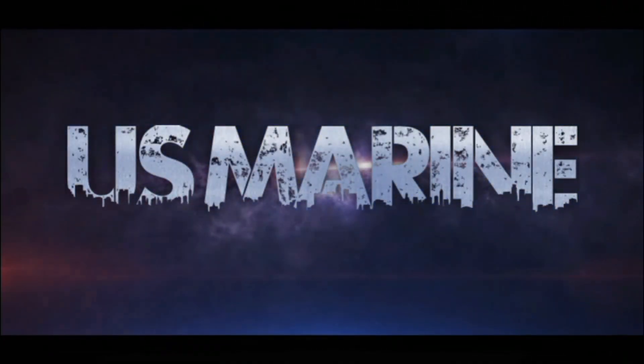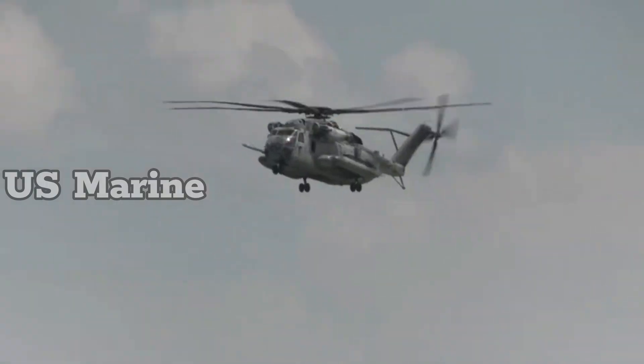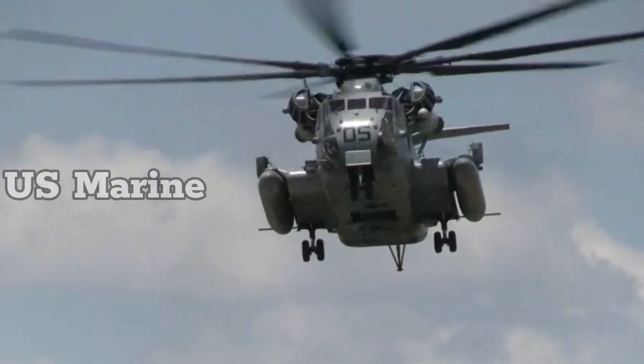Hello everyone, welcome to the U.S. Marine Channel. The Sikorsky CH-53E Super Stallion is a heavy lift helicopter operated by the United States Military.